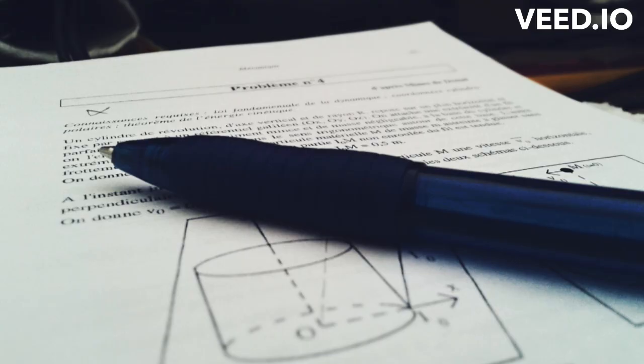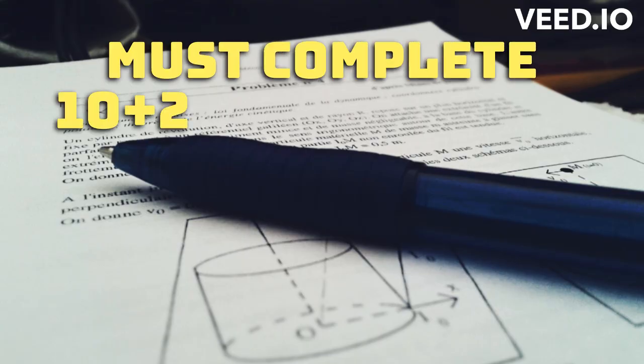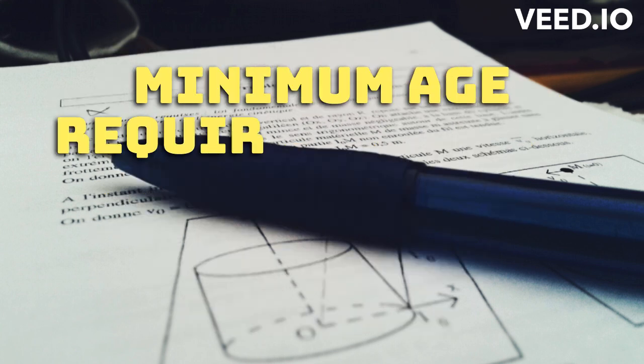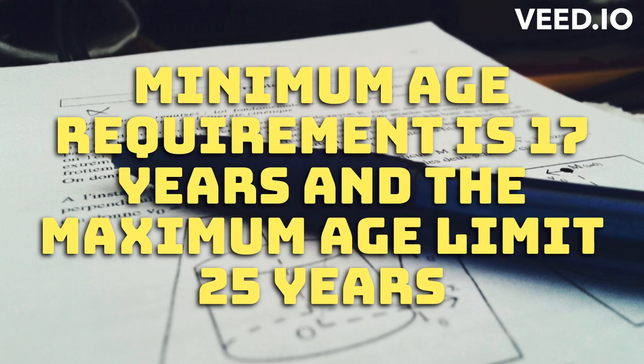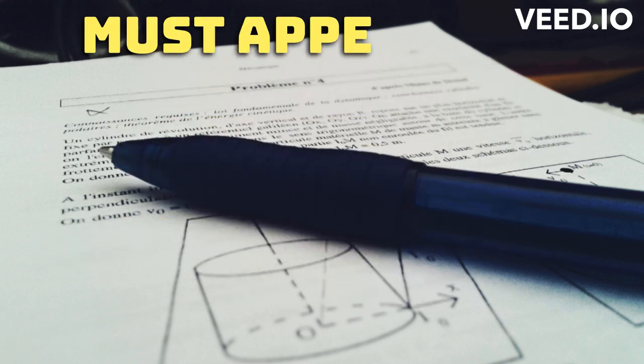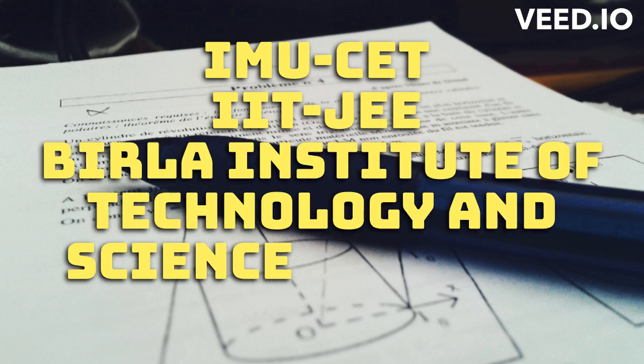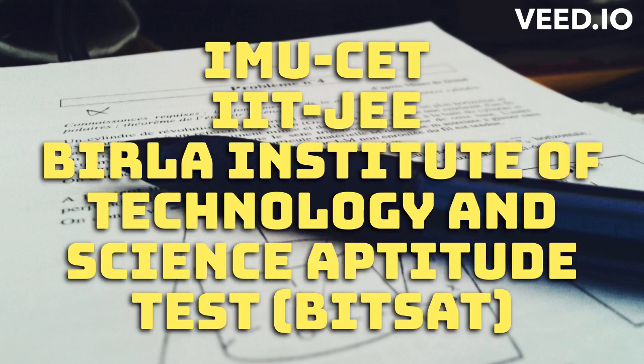To be eligible for Merchant Navy in India, the candidate must have completed 10+2 with Physics, Chemistry, and Mathematics as compulsory subjects. The minimum age for admission is 17 years and the maximum age is 25 years. Candidates also need to appear for entrance exams conducted by various institutes such as IMUCT, IITJE, and Berla Institute of Technology and Science Aptitude Test (BITSAT).